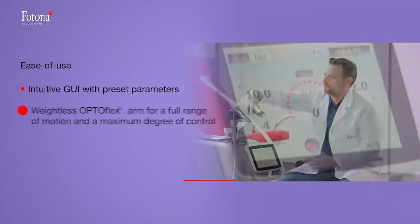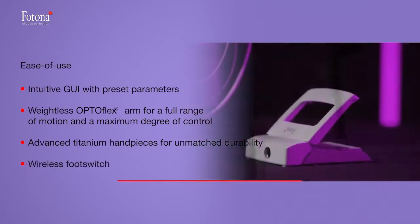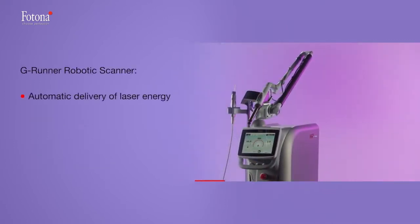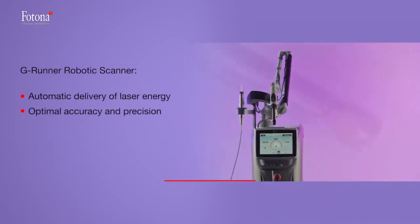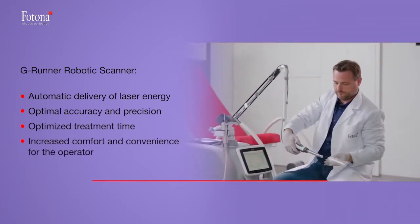Top-of-the-line intuitive technological solutions provide ease of use with increased comfort and convenience for the operator. With the integrated G-Runner robotic scanner, we achieve exceptional accuracy, precision, and optimized treatment time.